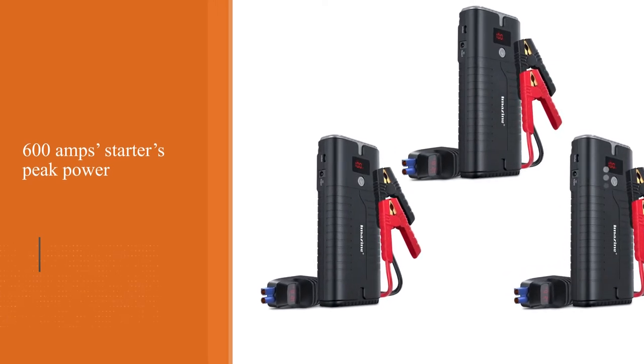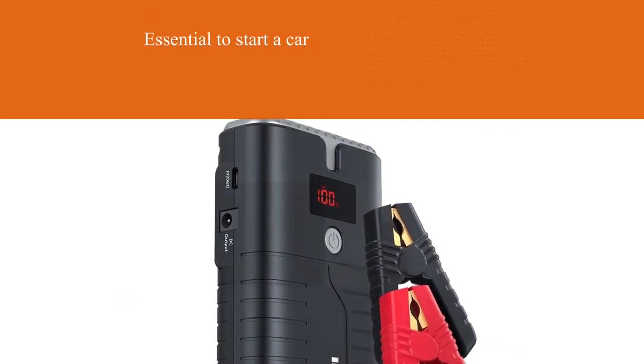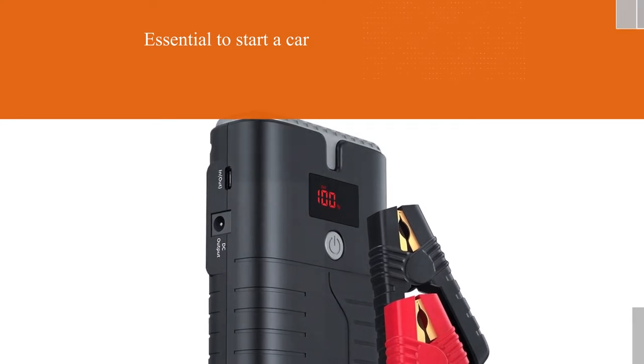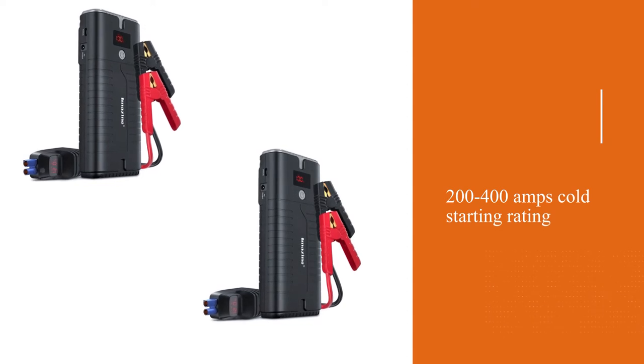The 600A starter pack power is quite modest. However, if you wonder how many cranking amps are essential to start a car, its 200 to 400 amps cold starting rating is quite realistic and sufficient to boost any van or truck.